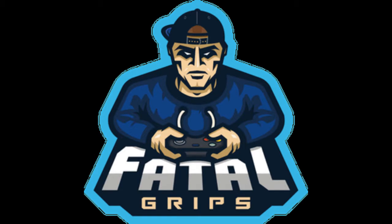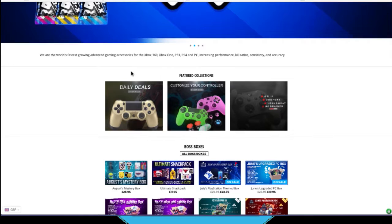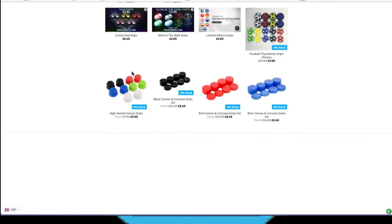Yo, what's up guys, Zappin here today. I have an amazing announcement video bringing to you guys about a new sponsorship. I'm going to present Fatal Grips. I reached out to them and they accepted it.